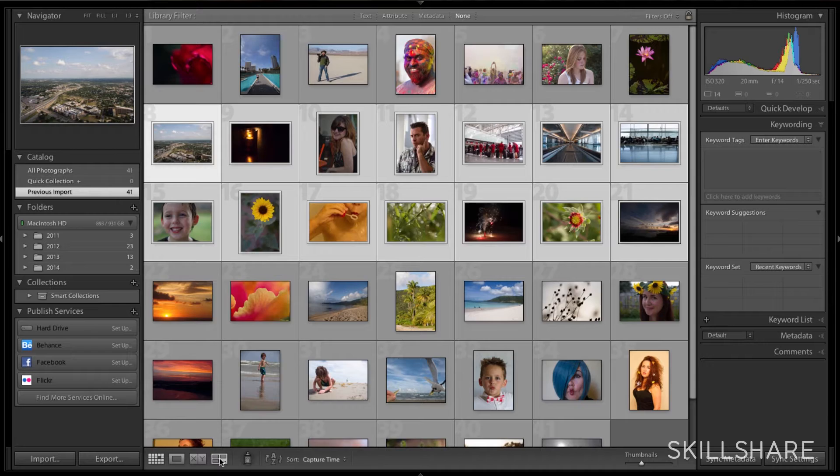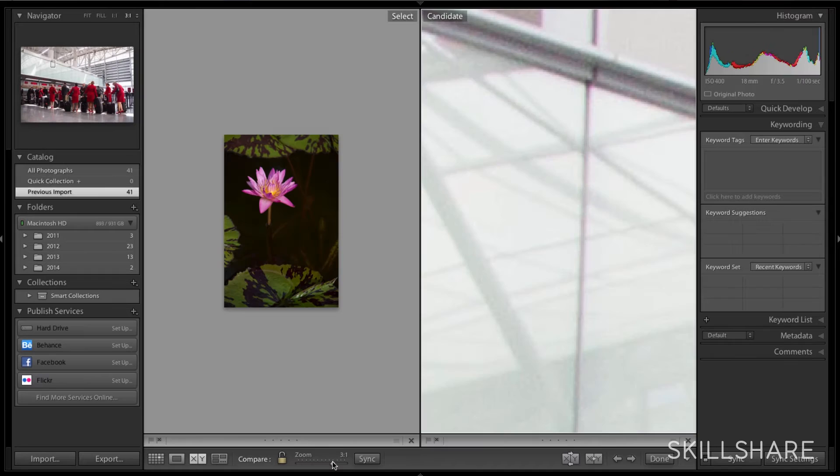You can use Lightroom to process photos from anything. I think this class is good for anybody who's interested in learning how to use Lightroom more efficiently — for a person who's never opened Lightroom before, a person who's opened it but hasn't used it very much, and I think it's also going to be good for a person who has been using Lightroom for a while but doesn't know everything that Lightroom can do for them.